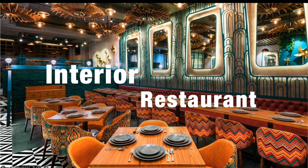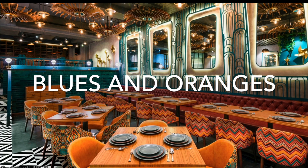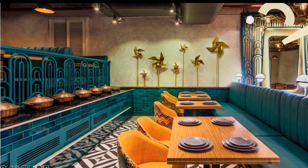First up we're going to be taking a look at one restaurant interior and looking at the colors used in this area. This commercial space is a restaurant interior with fiery vibrant colors.